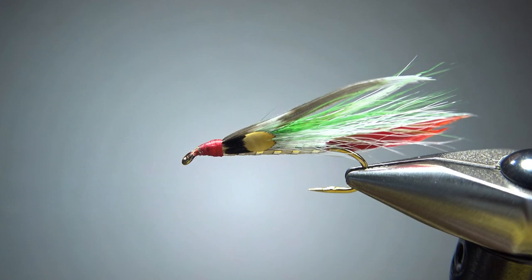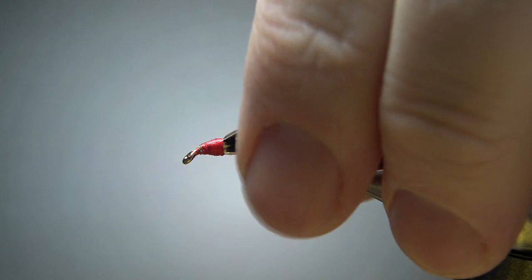Put some head cement on it and I think we've got a pretty interesting, nifty little fishing fly. So that's it, everybody — the 2021 Christmas streamer. I appreciate you watching. Y'all take care and we'll see you next time.